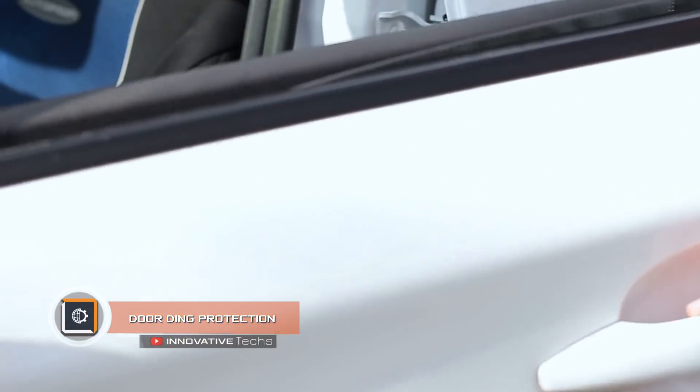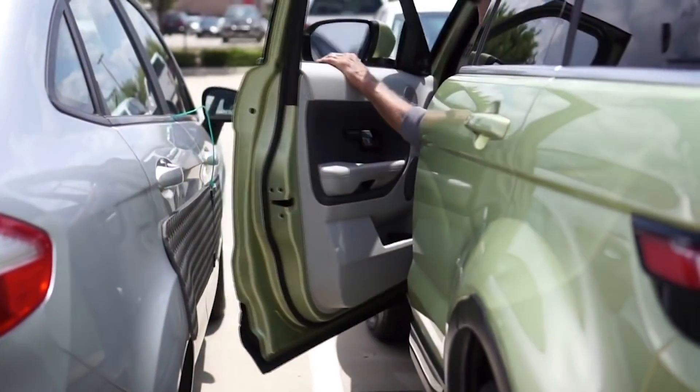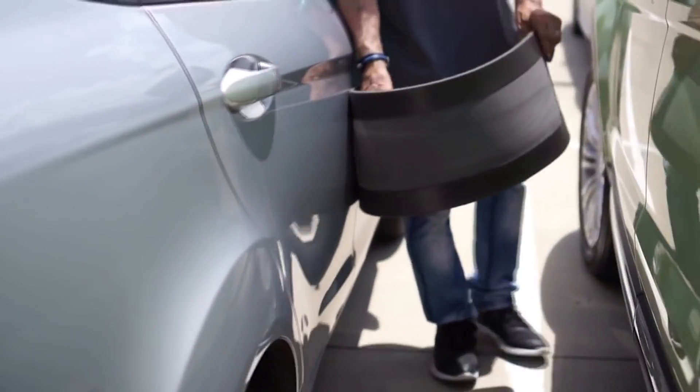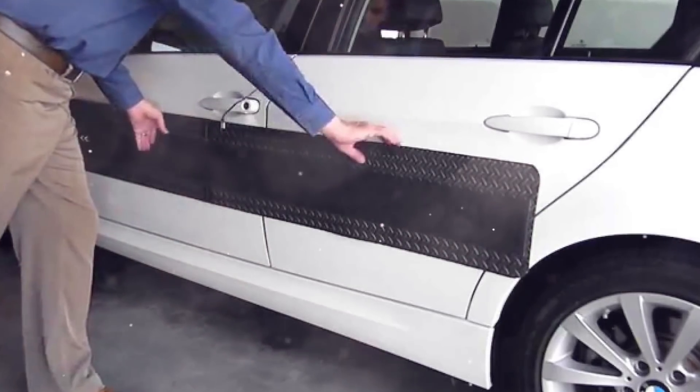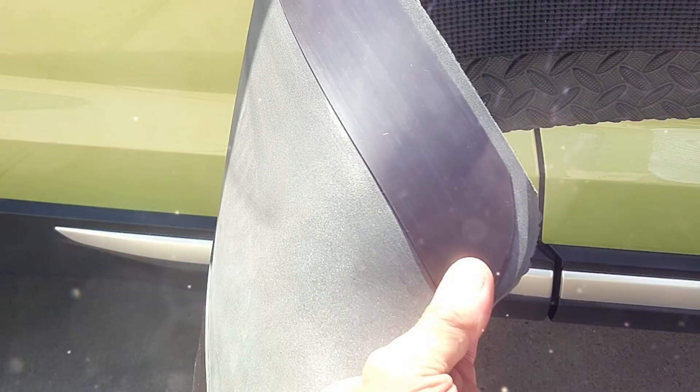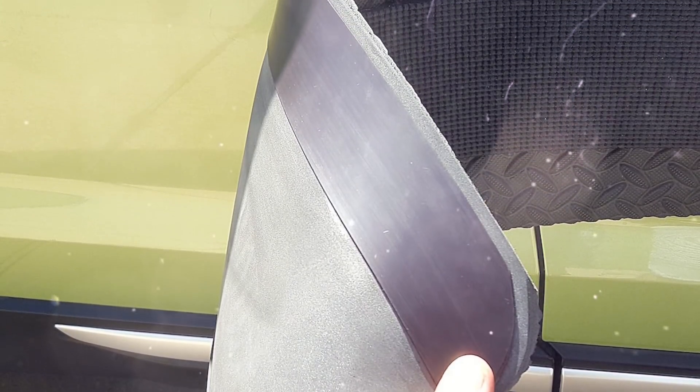Door Ding Protection: Damage to the car due to a sudden opening of a neighboring car's door is common in tight parking lots. It's hard to say how many scratches and dents vehicle doors have gotten this way. However, there is a solution — what an ordinary hockey player from the United States did. Tired of endless arguments with reckless car owners, Randy created the Door Ding Protection panel.